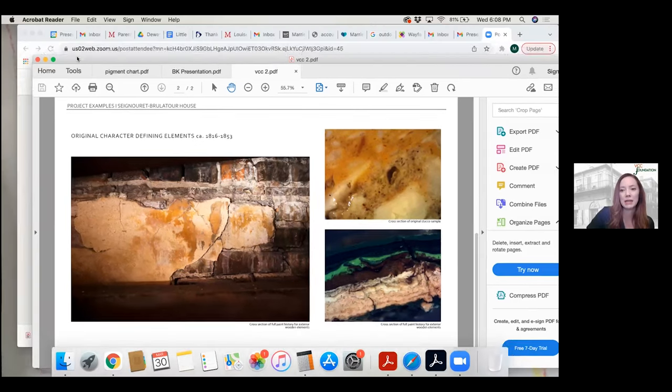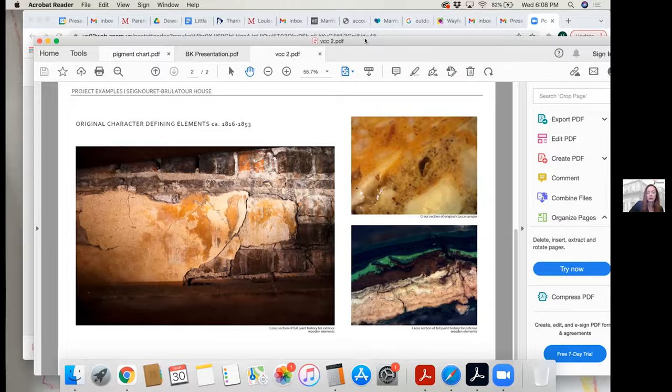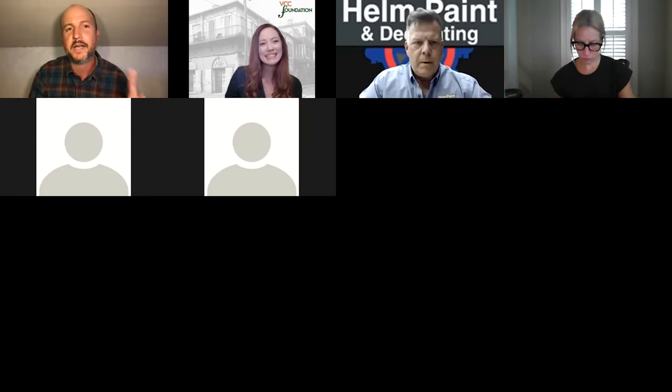Thank you, Michael. Does anybody have questions? One question: is there a way to get a copy of the PDF you were discussing? Good question — yes, I can give it to Brooke or share it however is easiest.